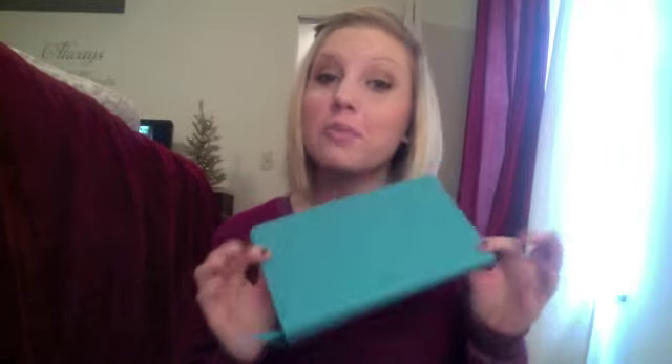Then I have a journal, because you never know when you're going to be stranded somewhere and want to write something down. And then I have my makeup bag, and we'll quickly go through that.